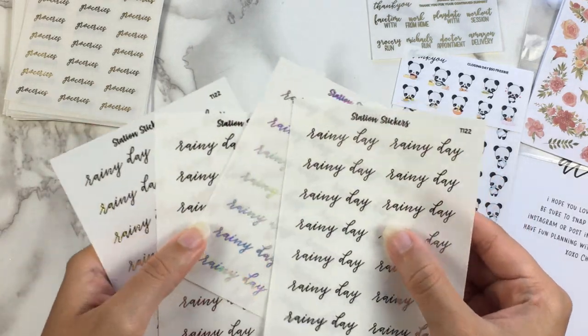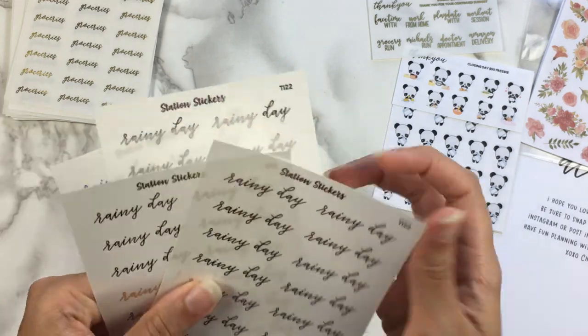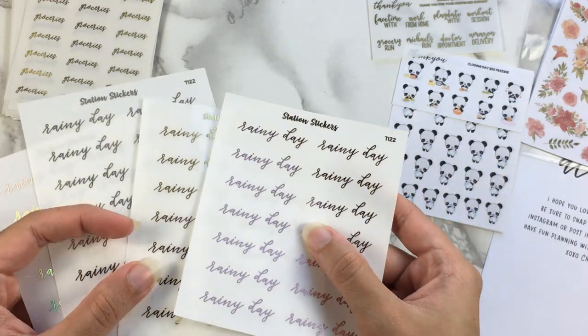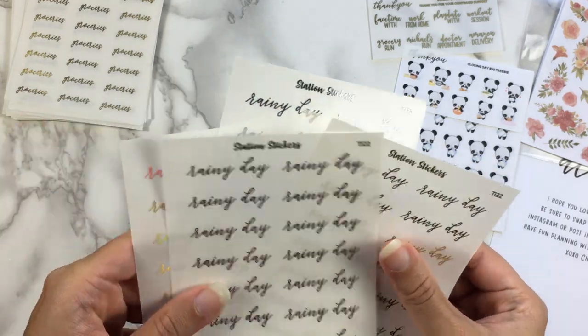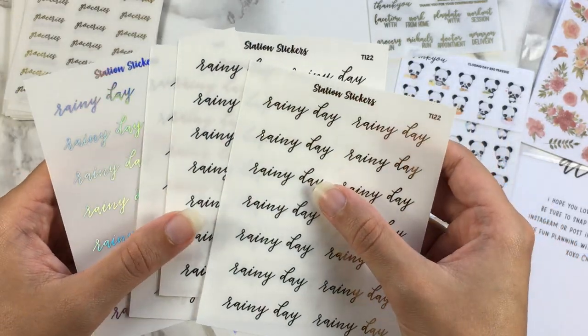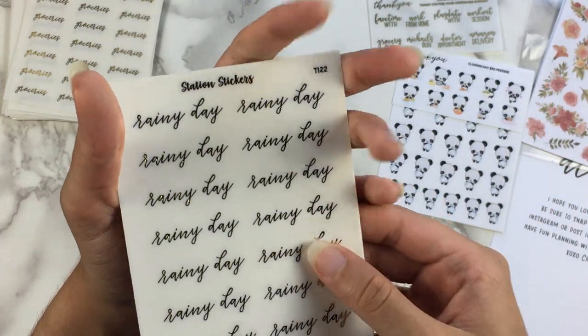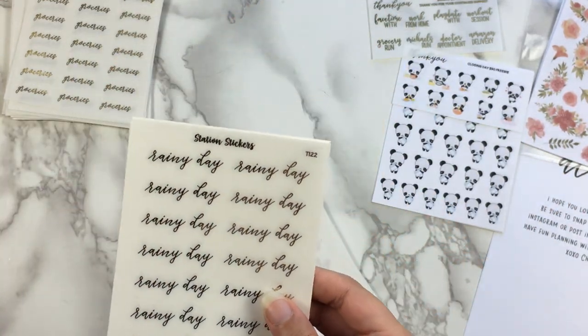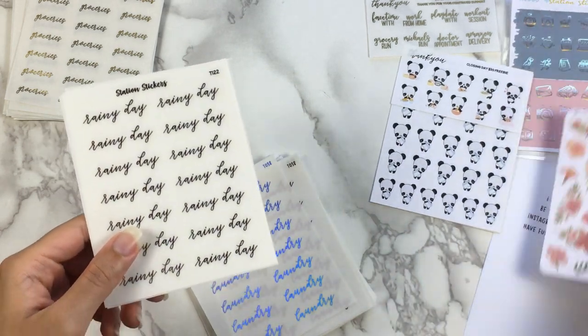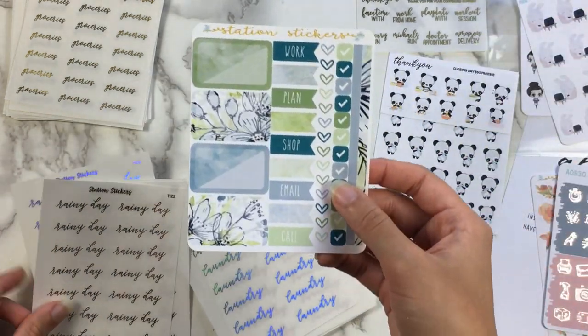So here's Rainy Day. I did get this in all four foils — thankfully. I love it when it rains, I wish it rained more, and I love marking it in my planner. So we have gold, silver, pink, and holo. These are kind of long stickers, so I'm not too sure how well an icon would fit next to it. Let me just kind of bring these out for comparison — these basically take up the whole 1.5 inches of the day box.